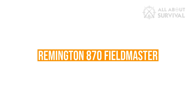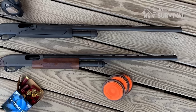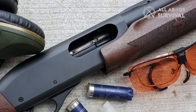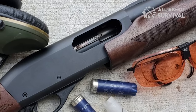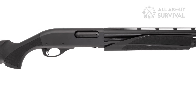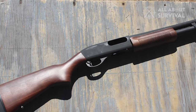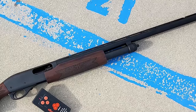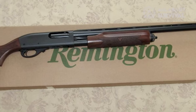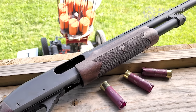Remington 870 Fieldmaster Synthetic. Rem Arms discontinued the 870 Express last year and replaced it with the Fieldmaster, which has an upgraded rust-resistant finish on the barrel and receiver, three chokes instead of one, smooth metal finishes inside the chamber and on the action bars for improved cycling, and it's drilled and tapped for an optic. In 2023, Rem Arms is adding a synthetic variant to the 870 Fieldmaster platform. The stock has a comb insert interchangeable with the 870 Tactical Side Folder and VersaMax. There will also be a compact 20-gauge version with a 21-inch barrel and a length-of-pull kit so you can add inches as a young shooter grows. The standard Fieldmaster has 26 or 28-inch barrel options and weighs 7.5 pounds.